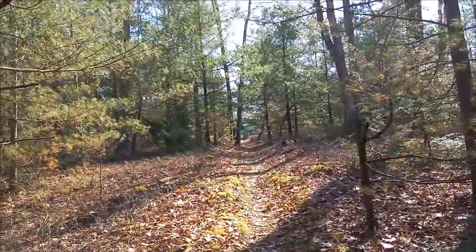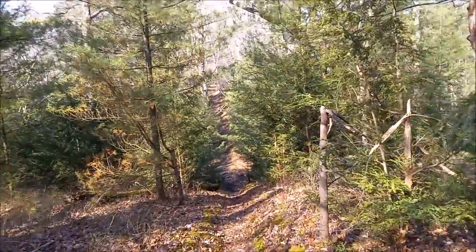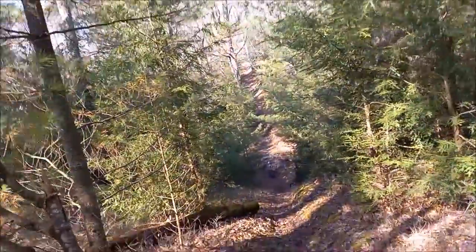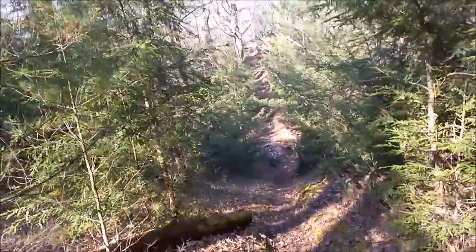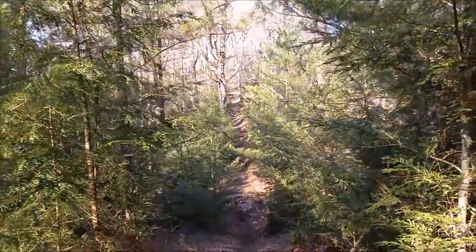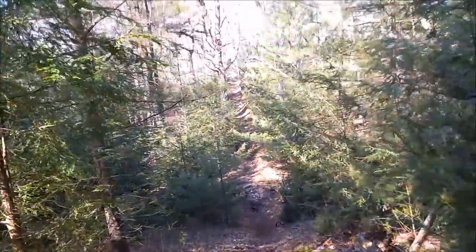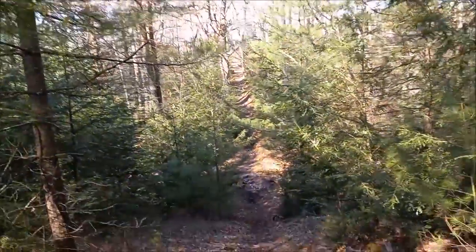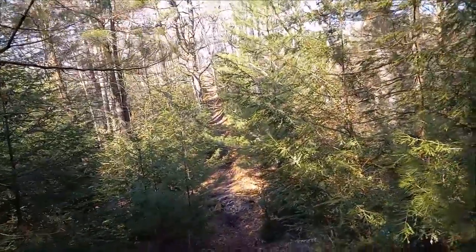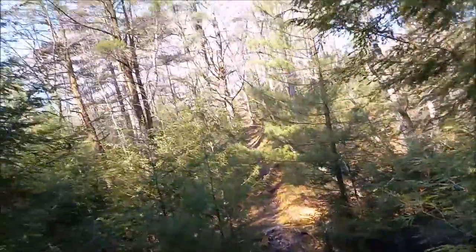We've been strolling across the plateau there on a nice straightaway, but now we're descending. What goes down must come up, right? I don't really remember what we've got on the other side of this. Is that the trail? Is this gonna be another V-like thing? It's definitely not as bad as the V.